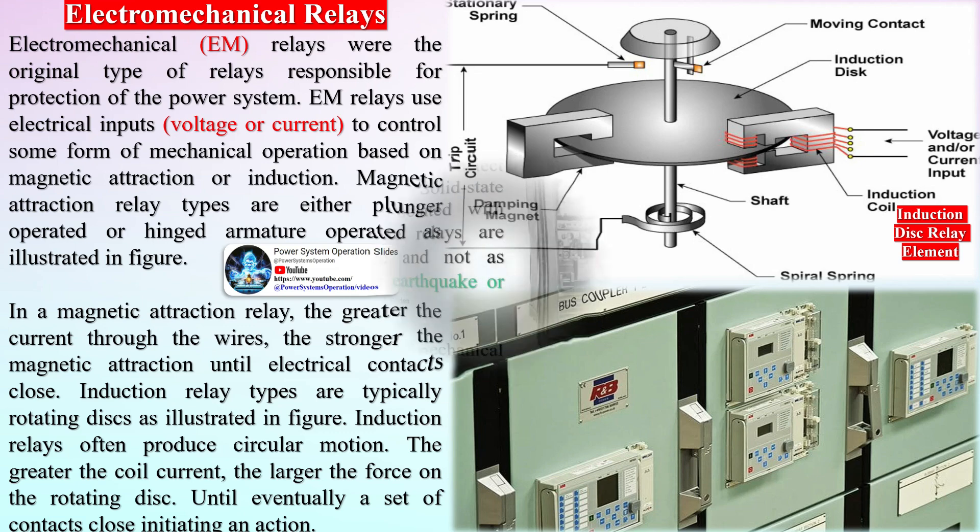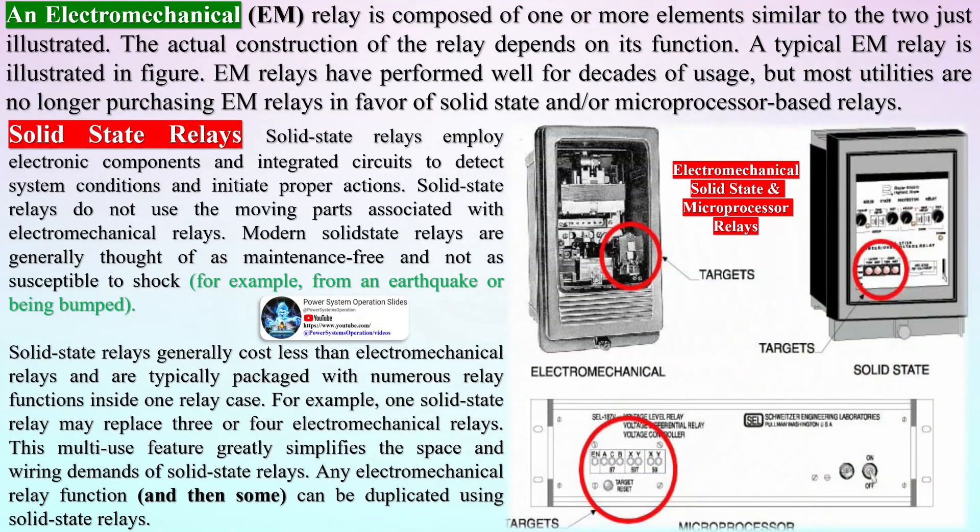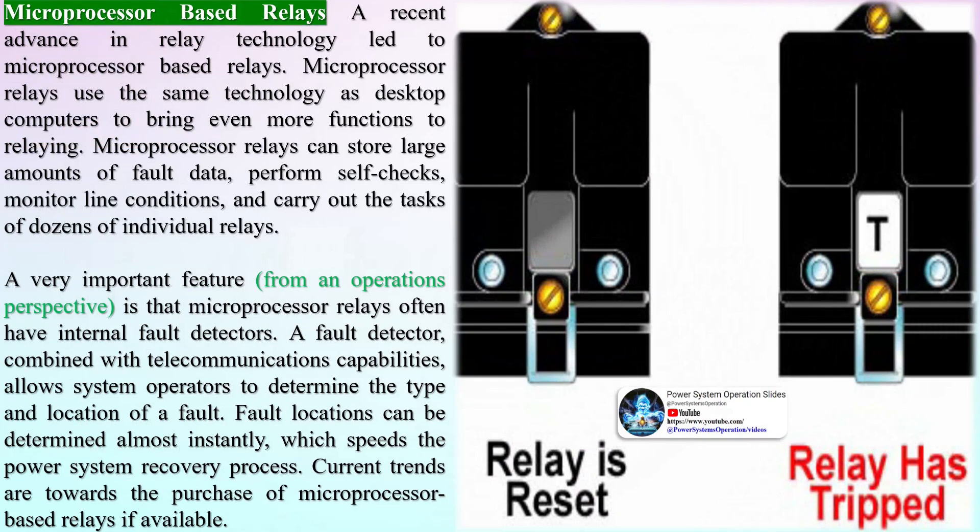Microprocessor-based relays represent a recent advance in relay technology. Microprocessor relays use the same technology as desktop computers to bring even more functions to relaying. They can store large amounts of fault data, perform self-checks, monitor line conditions, and carry out the tasks of dozens of individual relays. A very important feature from an operations perspective is that microprocessor relays often have internal fault detectors. A fault detector, combined with telecommunications capabilities, allows system operators to determine the type and location of a fault almost instantly, which speeds the power system recovery process. Current trends are towards the purchase of microprocessor-based relays if available.